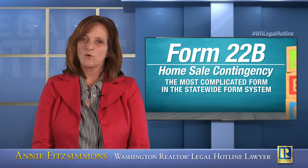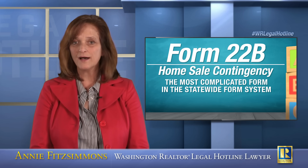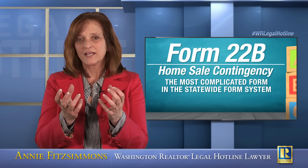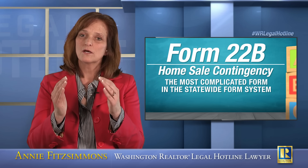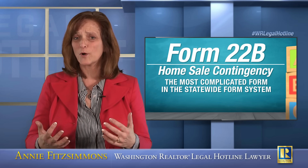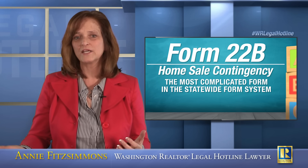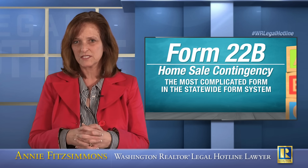It's not surprising that this form is extremely complicated. There's really no way to simplify it because this form merges together two transactions and creates an umbrella effect, or a bridge between those two transactions through this one form. It's a complicated form because you've got lots of moving parts, and you've got more than just two parties. You've actually got three and sometimes more than three parties involved in everything that happens within the terms of this home sale contingency.